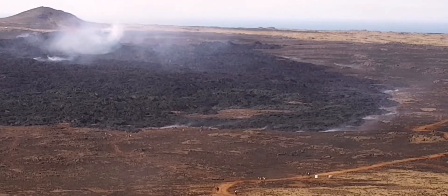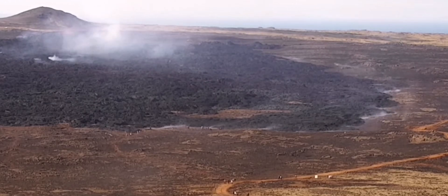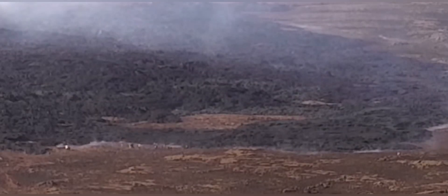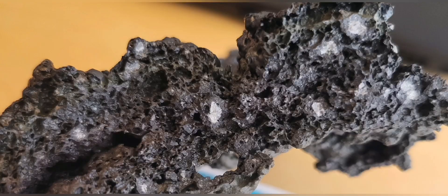When the lava tongues get colder, they expand, they release gas, they become spongy. They've created an island of clear ground in the middle, surrounded by the tongue of lava. If anybody was there, they could get really trapped very quickly.